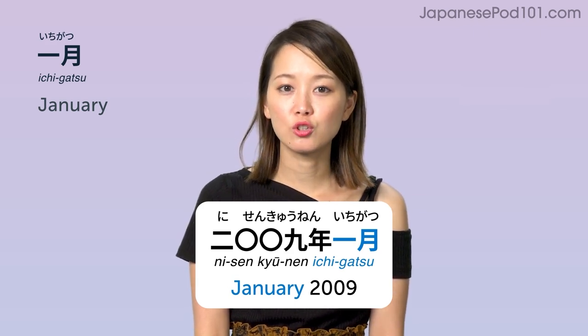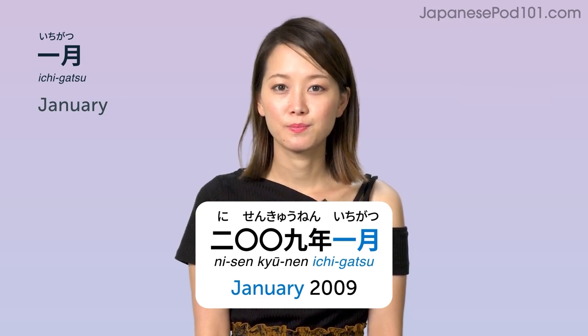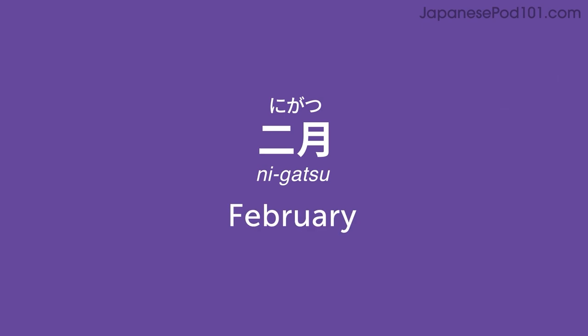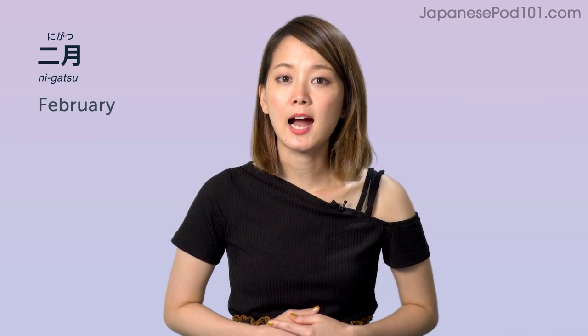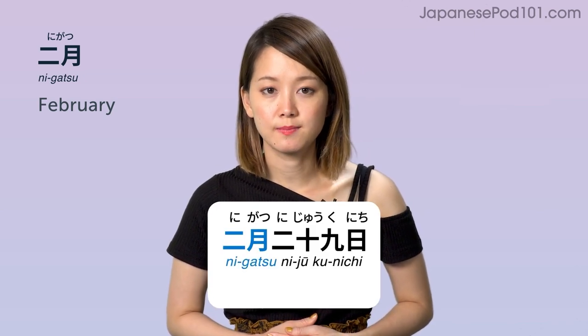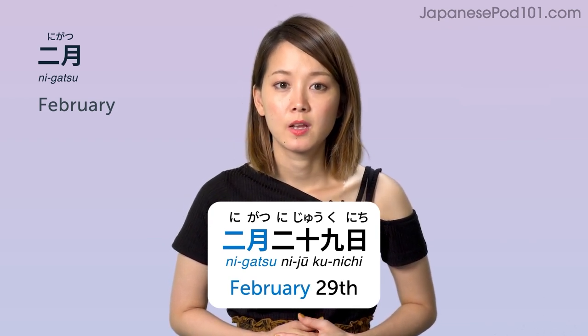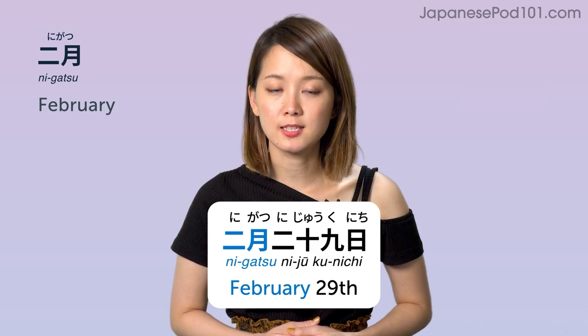1月 (ichigatsu) — January 2009年 1月. 2月 (nigatsu) — February. 2月, 2月. February. 2月29日 — February 29th. 2月29日.